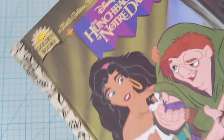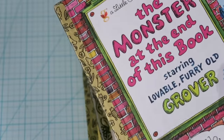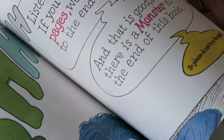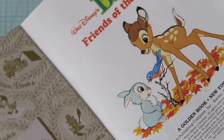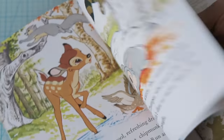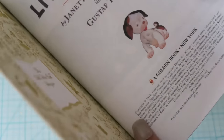This one is The Hunchback of Notre Dame from 1996. I remember watching this movie when I was little and being so scared. This one is The Monster at the End of This Book with Grover — it looks new, but it's actually from 1971. This one is Bambi from 1975. There are people selling books like this on eBay for like $20 a book, but when you're buying them for 50 cents, I'm not gonna complain. And this one is a counting book from 1942.